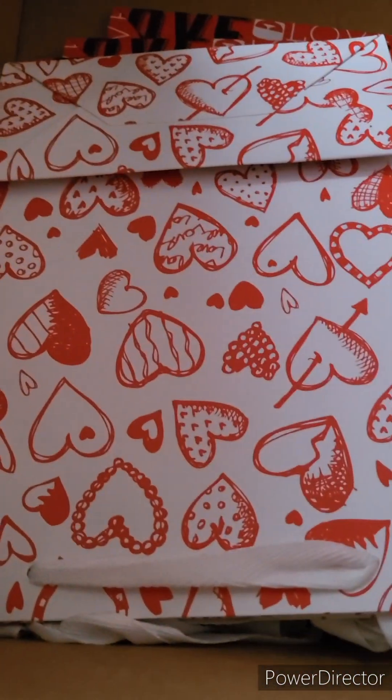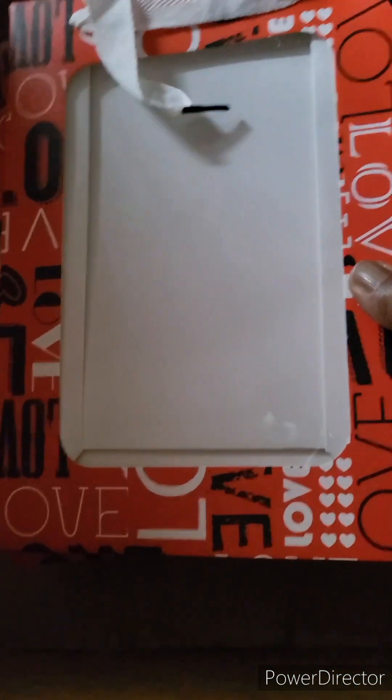And then these I picked up because I thought they would go good in men's gift bags. So let's open this up. All right, so these are the bags.